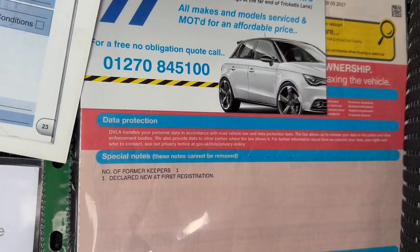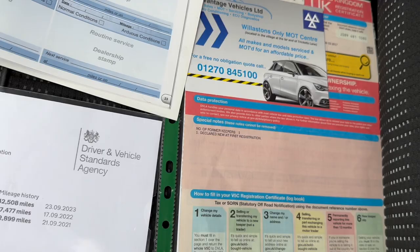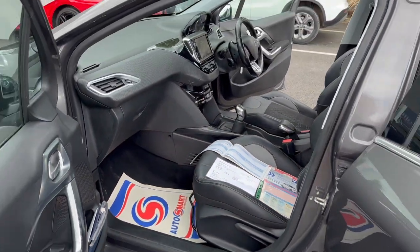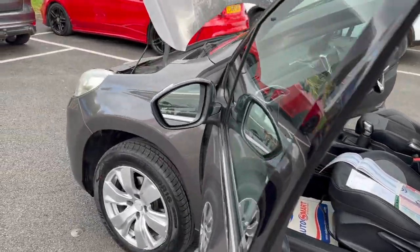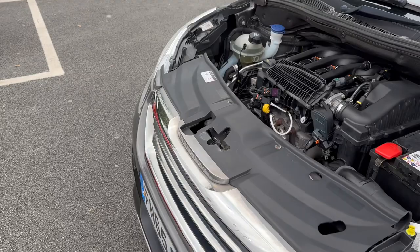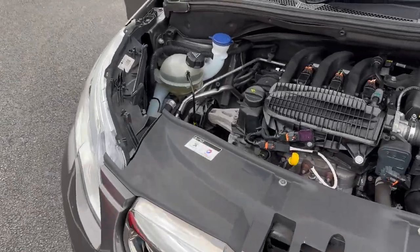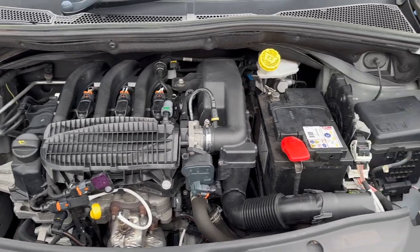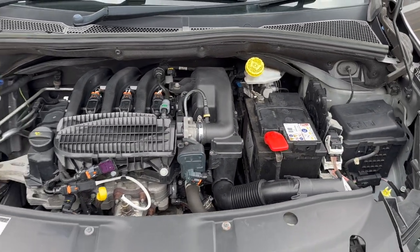The V5 is present as you can see there — the car's had one former keeper from new. It also comes with three months warranty that you can use throughout the UK. Under the bonnet — I appreciate you can't see a great deal on the video, but you can see the coolant's clear, there are certainly no oil leaks, and everything does as it should.